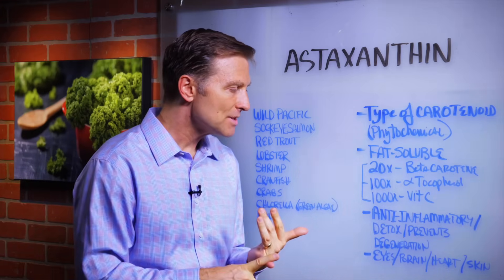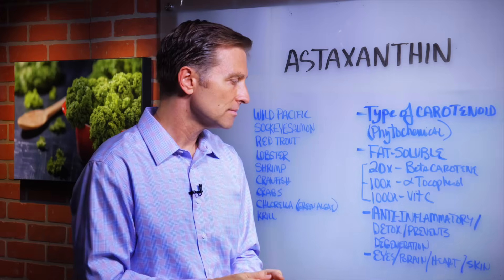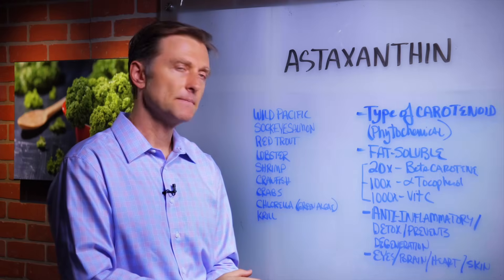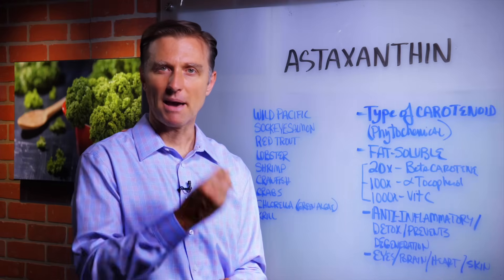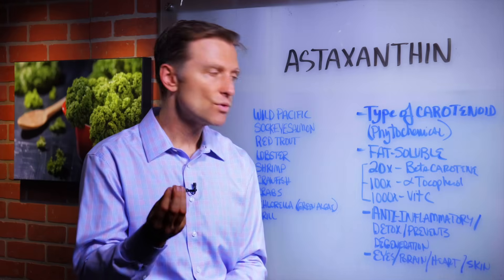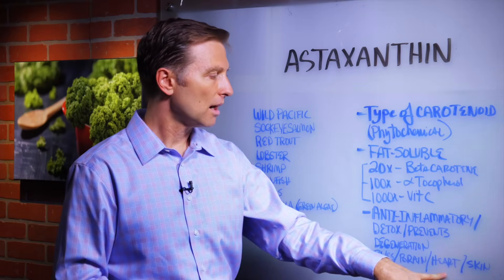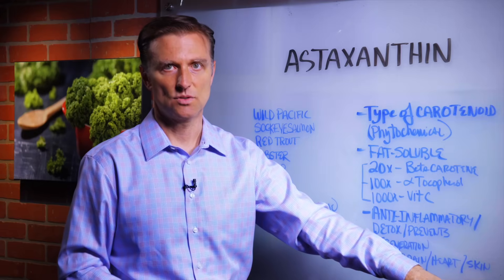It's an anti-inflammatory. It helps you detoxify in the liver. It prevents degeneration — chronic degeneration in the body — especially with the eyes like macular degeneration, cataracts, brain issues like dementia, Parkinson's, heart issues, and skin issues.